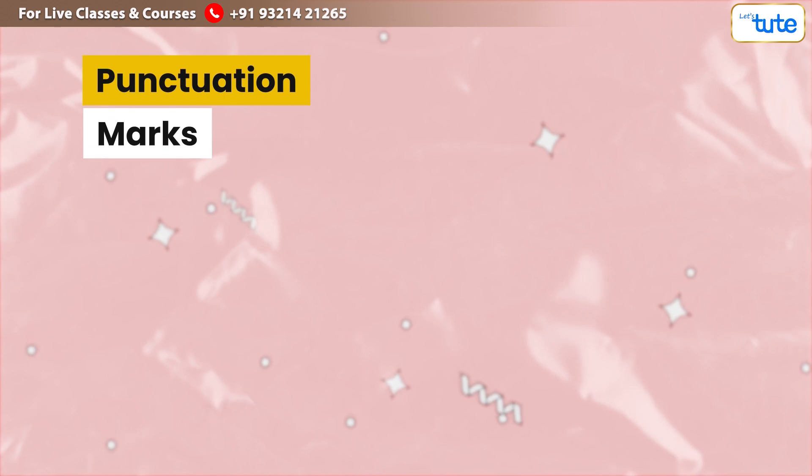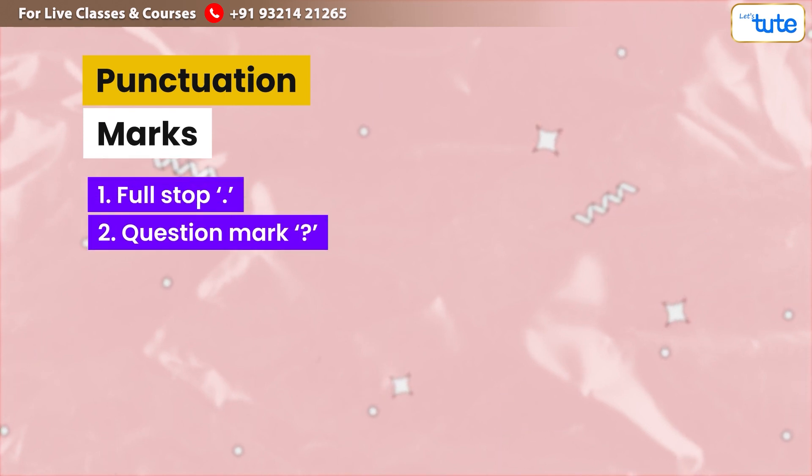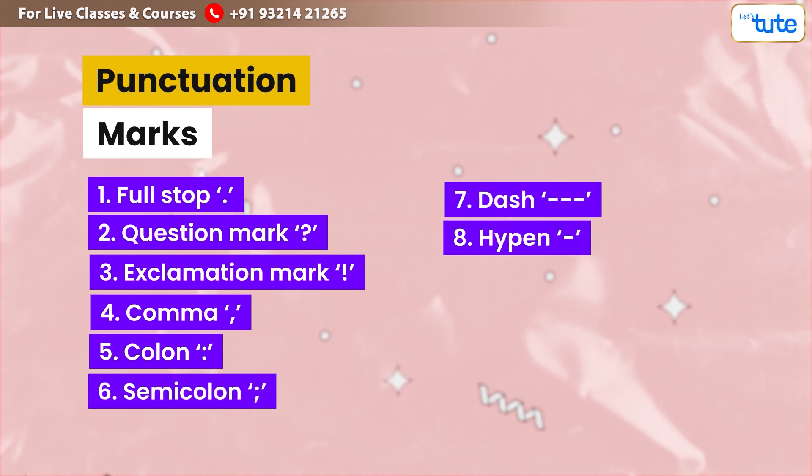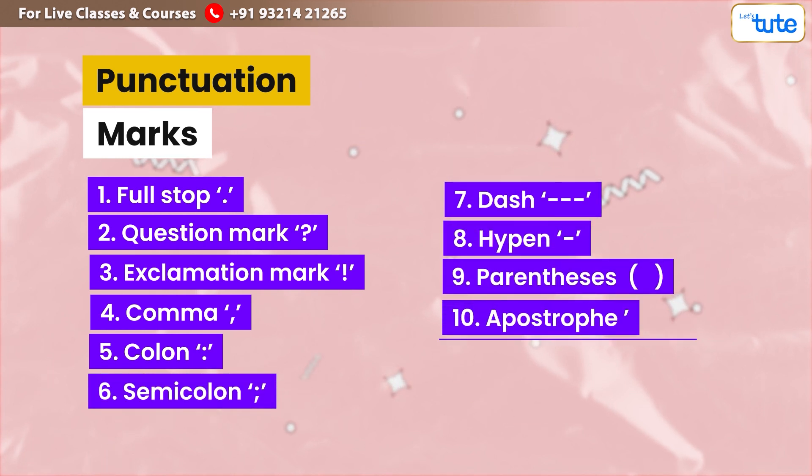Here are some punctuation marks: full stop, question mark, exclamation mark, comma, colon, semicolon, dash, hyphen, parenthesis, apostrophe, and quotation mark.